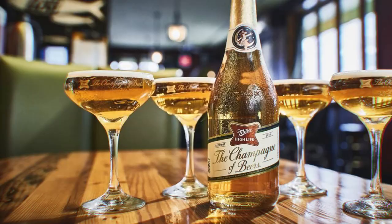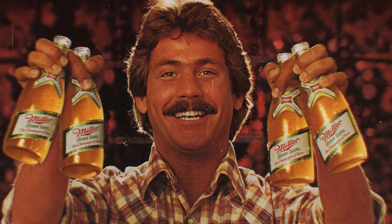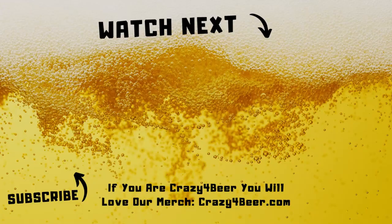As we raise a glass to 120 years of Miller High Life, we wonder — what's your favorite Miller High Life memory? Let us know in the comments. If you are crazy for beer, be sure to check out the links in the description for our line of beer merch and other beer related stuff.